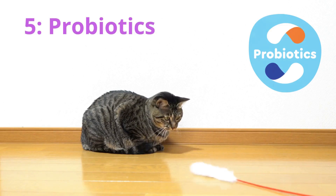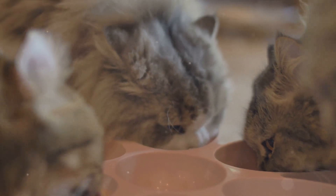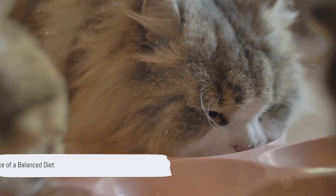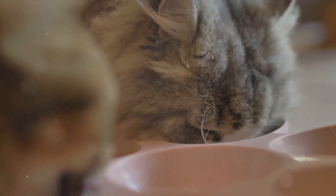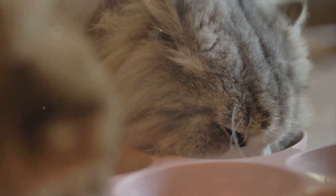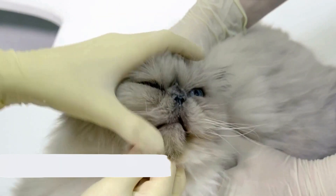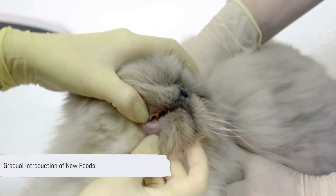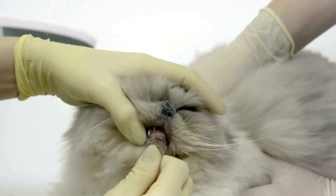Lastly, let's not forget about probiotics. While not a food per se, these beneficial bacteria can help support gut health, which is often compromised in cats with kidney disease. It's important to remember that while these superfoods can support kidney health, they should not replace a balanced diet specifically tailored for cats with kidney disease. Introducing new foods, especially superfoods, should be done gradually and under the guidance of a veterinarian.